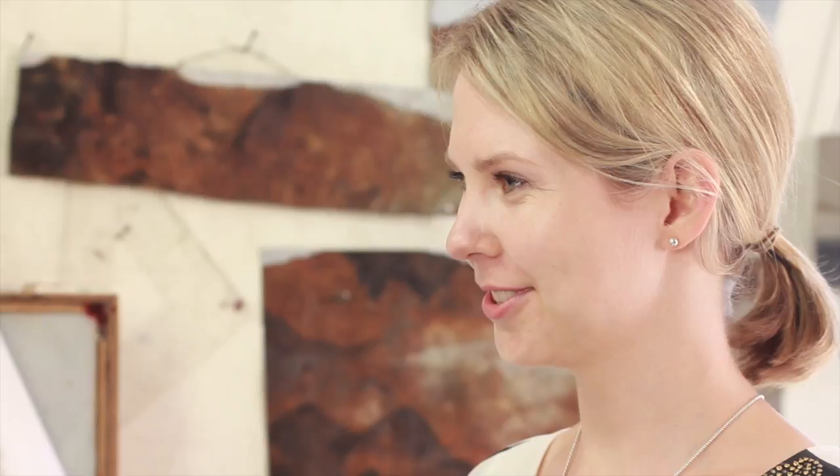Hi Julie, thank you for having me in your studio. Firstly I'd love to hear where you get your inspiration from, although looking around your garden I think I can see where it comes from.